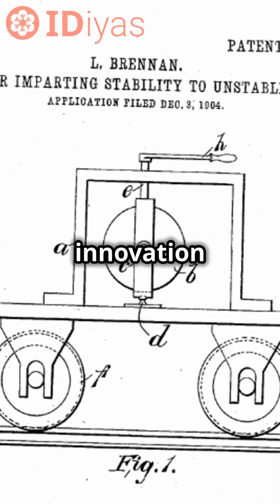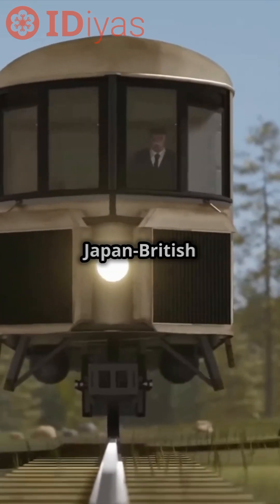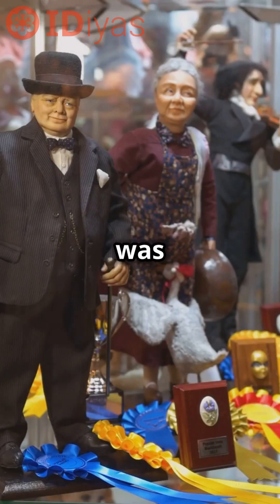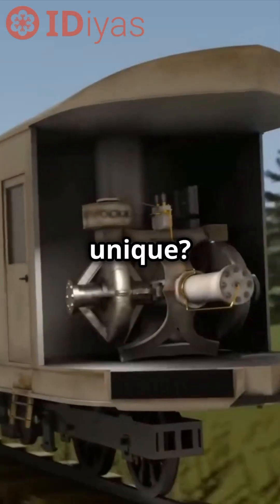Brennan patented this innovation in 1903, and by 1910 it wowed London at the Japan-British Exhibition. Even Winston Churchill was impressed. People were imagining playing billiards on this train.